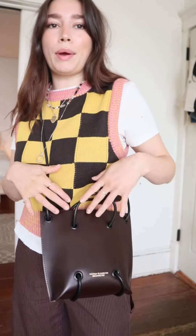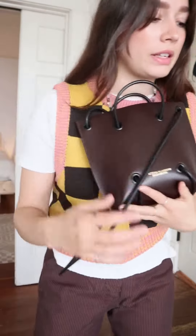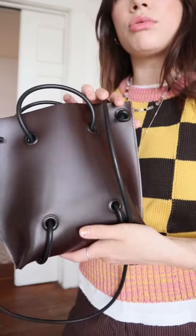This is the Kozha Numbers Burgundy Utility Bag. I have been a long fan of Kozha Numbers for years now. It's based in Portland, Oregon, which is really, really cool.